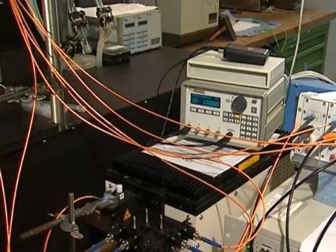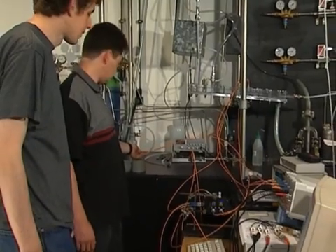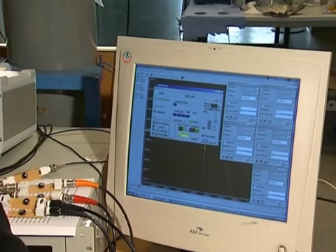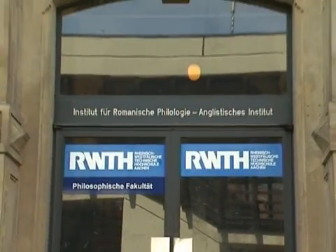Aachen University covers all fields. But our core activities — our majors, so to speak — are engineering and science, and all the other fields are connected with them. For example medicine: we combine medicine with engineering, and we combine science with engineering. We even combine philosophy with engineering.